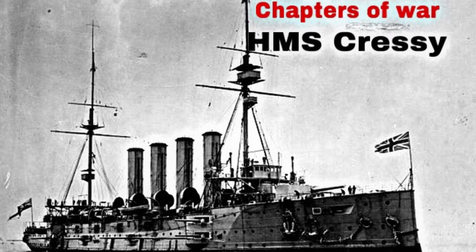Hello everybody, it's Jamie from World Shipping Lines, and welcome back to a Chapters of War video. Today we shall talk about the battleship HMS Cressy and her fate in World War 1.